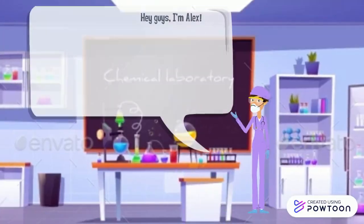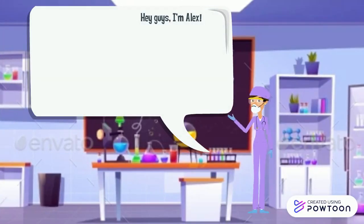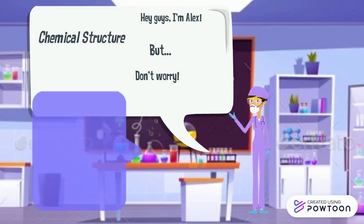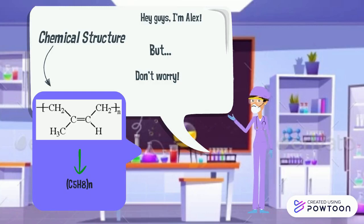I'm Alex and we'll be exploring polyisoprene under the microscope. Let's look at the chemical structure. But don't worry, you guys don't need to know what the structure really means. Just know that it contains 5 carbon atoms and 8 hydrogen ones.